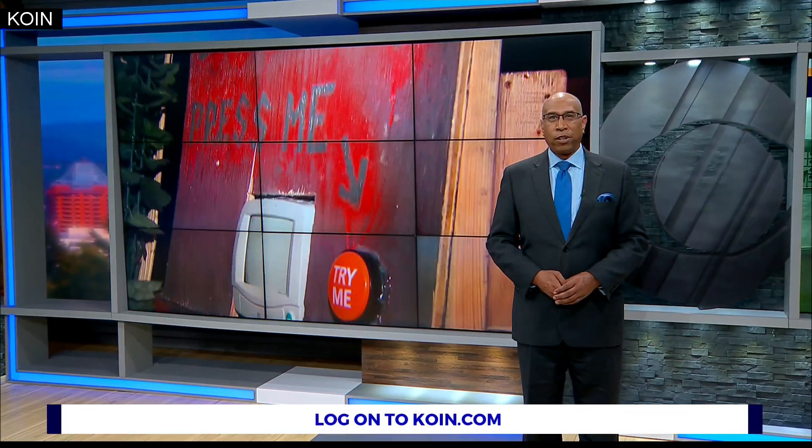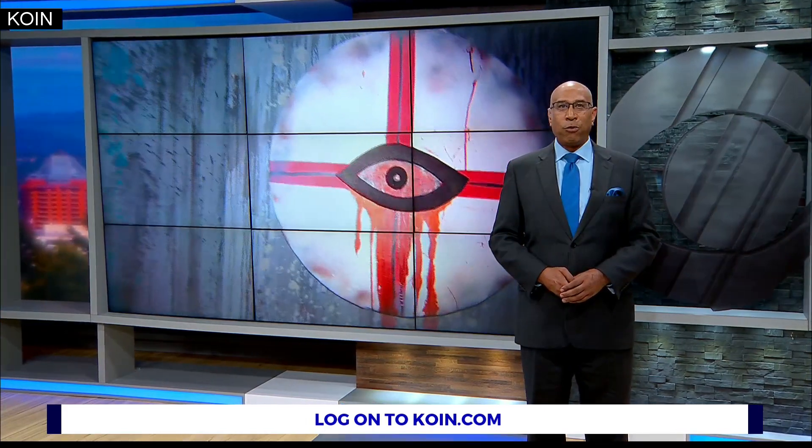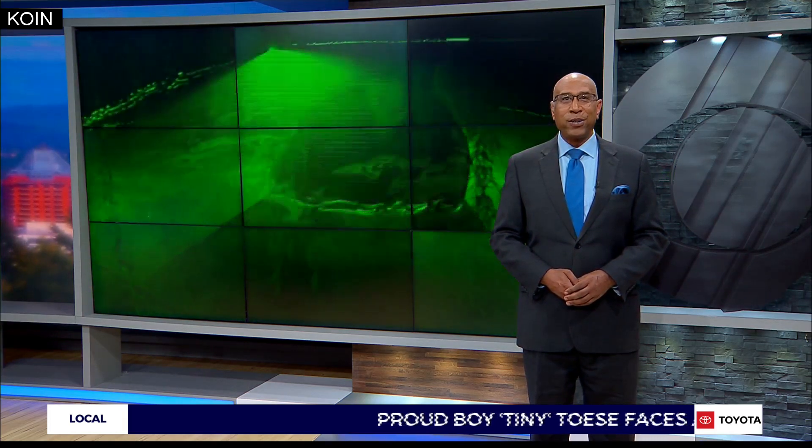It is Halloween season and for local lovers of haunted houses, Fearlandia has a frightening serving of what you may be looking for. Cor Harlan shows us one of the area's premier haunted houses and how laser lights are adding to the show this year.